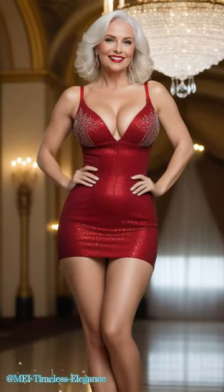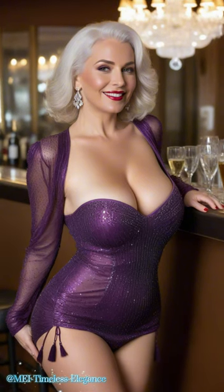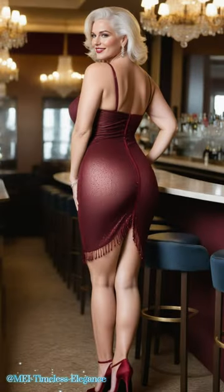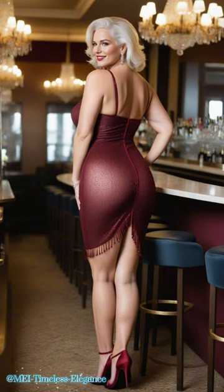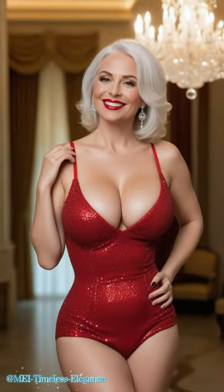But rhinestone dresses are more than just garments, they're a statement. They exude confidence, elegance, and a hint of whimsy. Whether you're twirling across the dance floor or simply basking in the admiration of onlookers, a rhinestone dress is sure to turn heads and steal the spotlight.